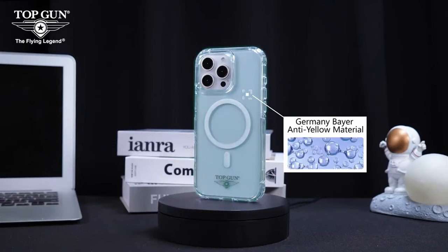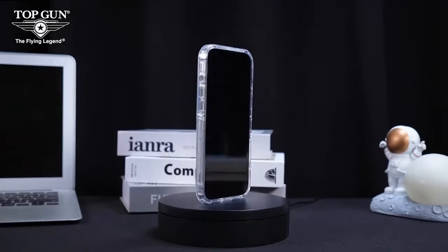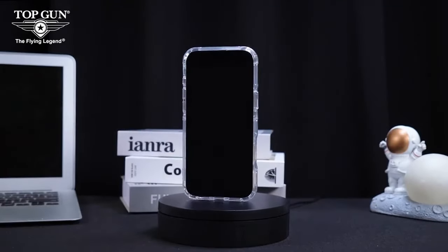So guys, this was the video about the best iPhone 16 cases. All the links are given in the description — do check them out. Thank you.